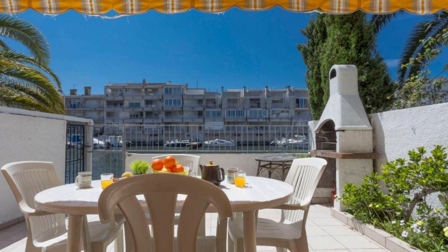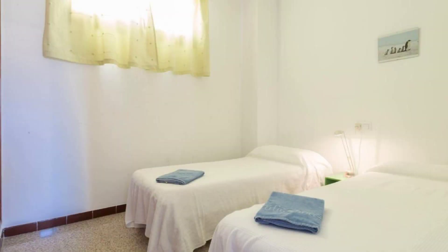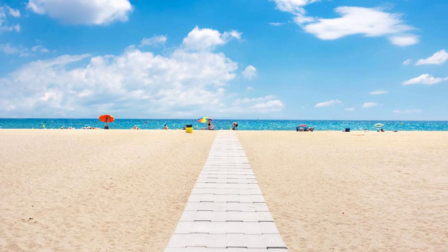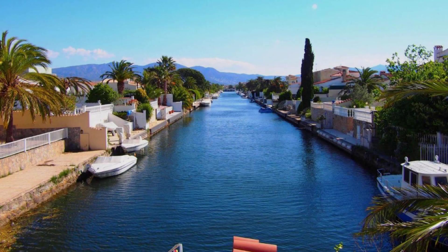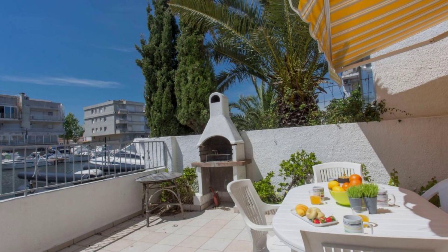Hi guys, welcome back to my channel. You are now watching G Star Hotel. The location of the hotel is good for guests walking around the neighborhood. There are 4 types of reviews available on Booking.com, and you can see more than 100 reviews of this hotel there. Its review rating is 8.0, which is very good.